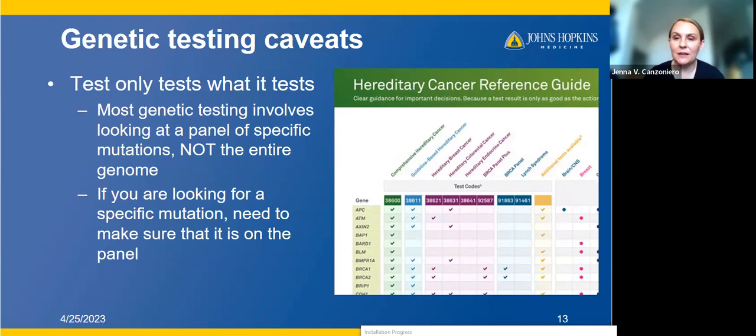For example, these are different panels you can order from a genetic testing provider, with specific genes listed. The comprehensive hereditary cancer panel covers all of these different genes, but some smaller panels, like the hereditary breast cancer panel, only cover some of them. So when you're comparing results done at different times, or comparing germline testing results to somatic testing results, you need to make sure the panels were looking at the same thing — something can be missing not because it wasn't there, but because it just wasn't included on the panel.